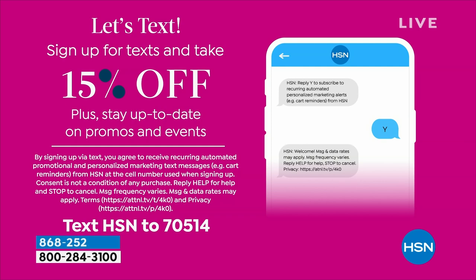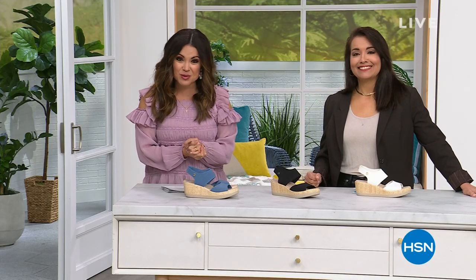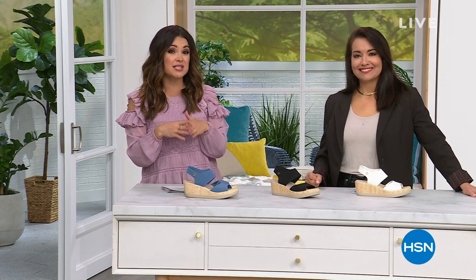We have black, white, and blue available. Something I wanted to tell you: if you didn't know about this and want a coupon for 15% off, sign up for our text messages. You'll get to stay up to date on promos, events, and special deals. To sign up, text the word HSN to 70514 — that will automatically sign you up, get you your coupon, and keep you notified. You can cancel at any time. When we return, we have more to share — the most popular styles of the day.